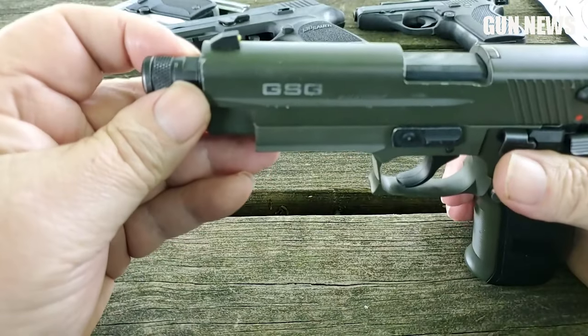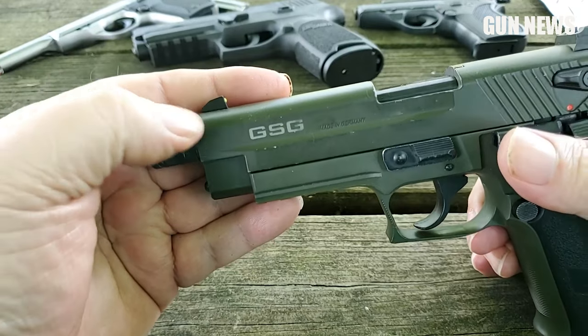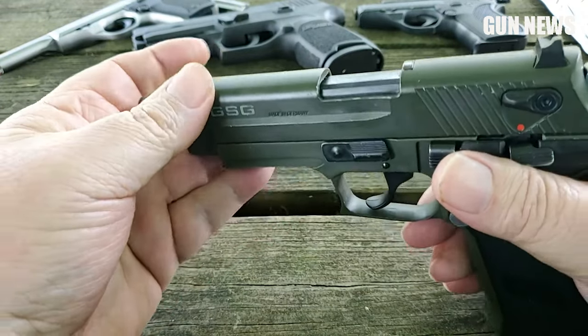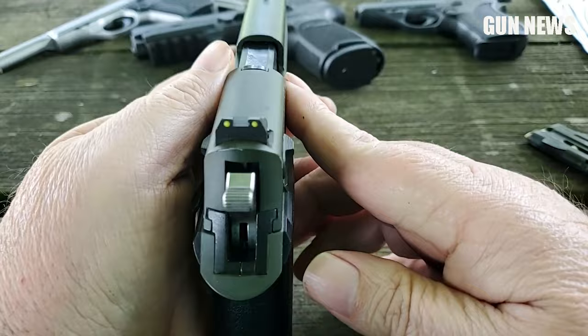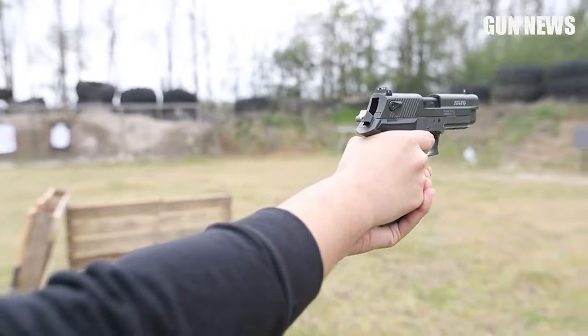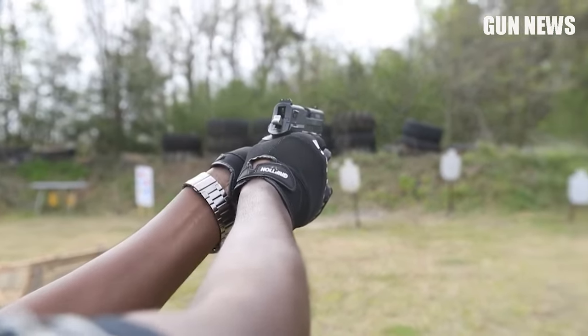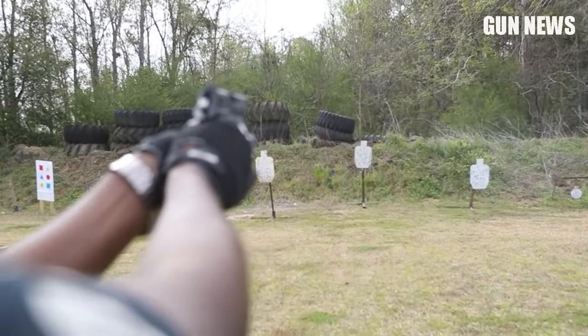This pistol ships with one 10-round magazine and includes a Picatinny rail on the bottom for mounting your favorite flashlight or laser. It has a 10+1 round capacity. If you are looking for a lightweight pistol with a threaded barrel at an affordable price, the GSG Firefly .22 LR is a simple choice.